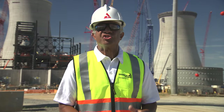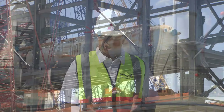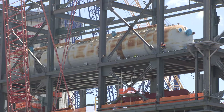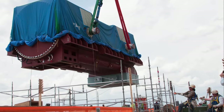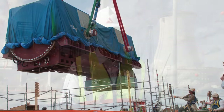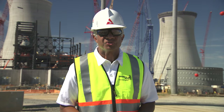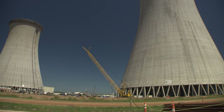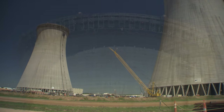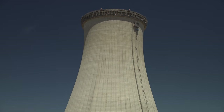760 tons of major components for the Unit 3 turbine island were placed in May, which included the deaerator developed in South Korea and the generator stator assembly constructed in Japan. On the Unit 4 side, the big news is the completion of the vertical construction of the Unit 4 cooling tower in May. The tower topped out at 601 feet, and internal construction continues on both towers for Units 3 and 4.